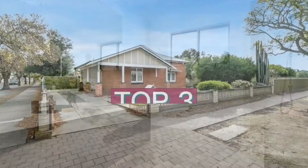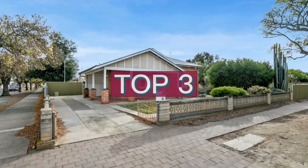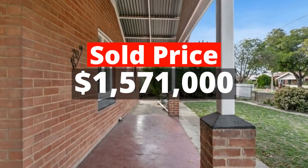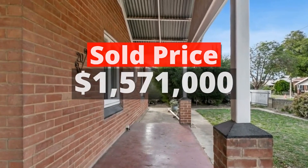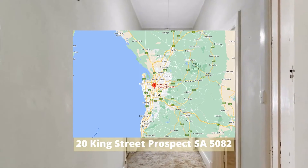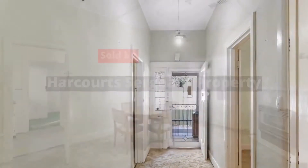Top 3: $1,571,000. 20 King Street, South Australia 5082. Sold by Harcourt's Sargent Property.